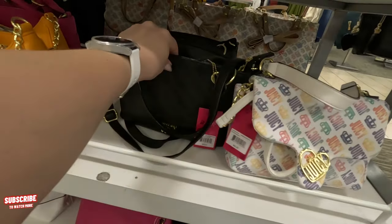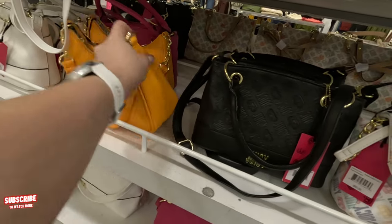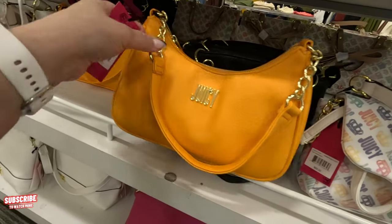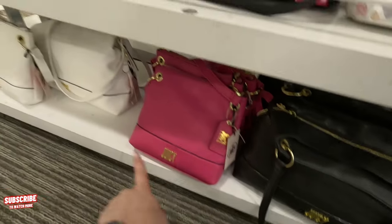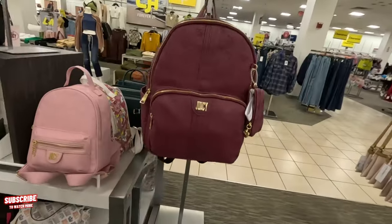Look at this orange one down here — a little hobo one. How much is this? $50. So all of those are $50. Look at this pink one down here — $50 as well. All of those are $50. So that was the Juicy Couture stand.